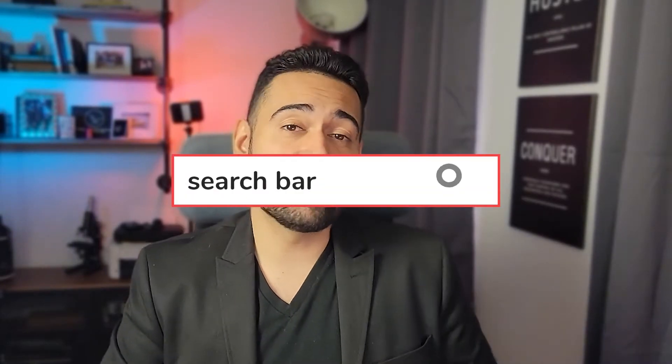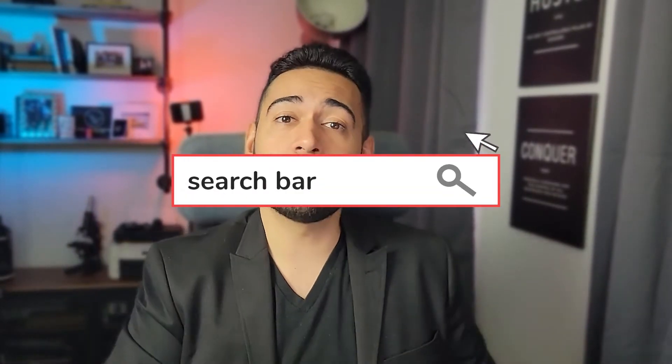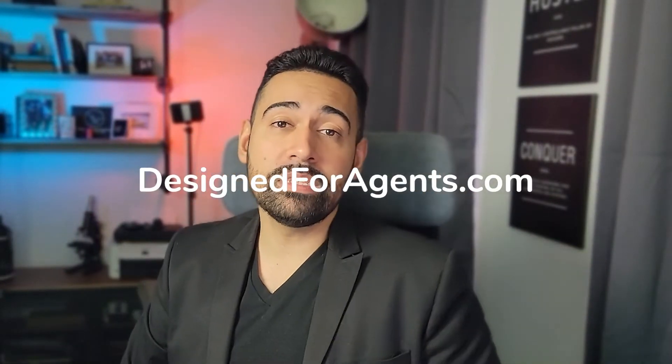As always, this is brought to you by Design for Agents and E-Commerce, geared to making sure you have what you need to succeed — whether it be branding, marketing, or organizing your business. You can learn more about that in the description below. So when it comes to closing, there are a lot of different books out there.